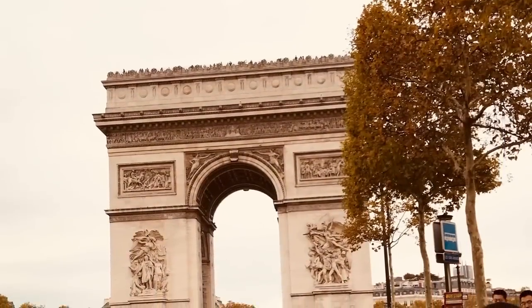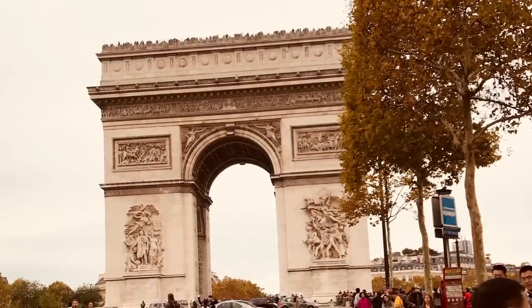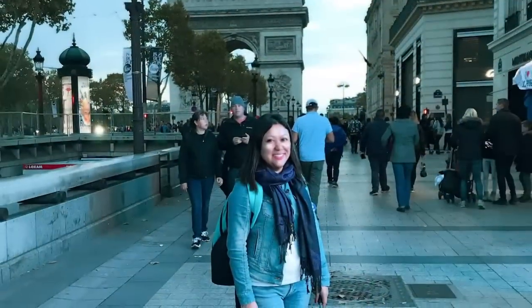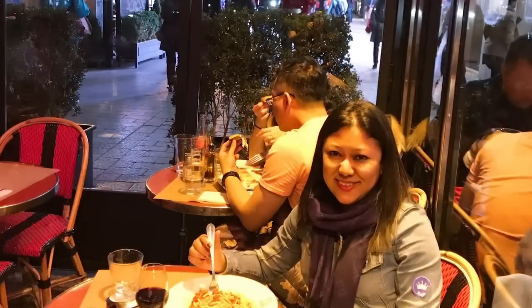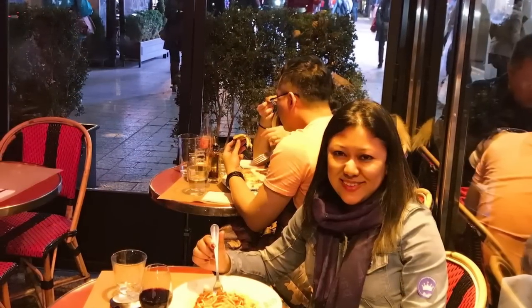I was excited to visit the Champs-Élysées — I had heard so much about the street. And there is the Arc de Triomphe. It's such a hustle-bustle kind of street. You can just go there, sit in one of the cafeterias or restaurants, have your dinner, and enjoy the day.